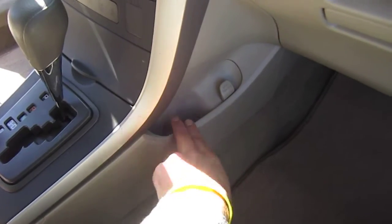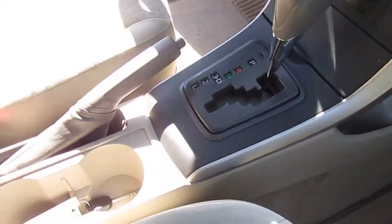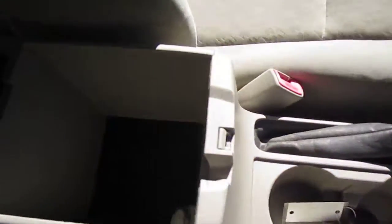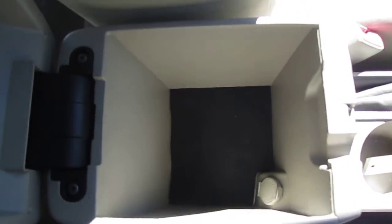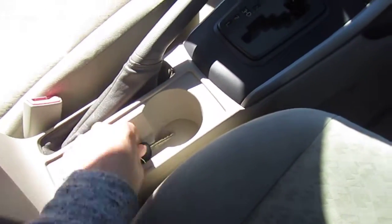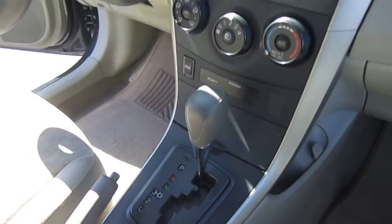Little storage pockets on the side — max of 7 pounds in there. It comes with a charging port in the center console armrest and dual cup holders. No keyless entry, just a regular key. Automatic transmission and ice cold AC.